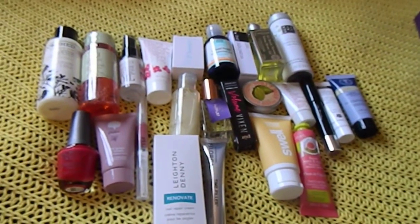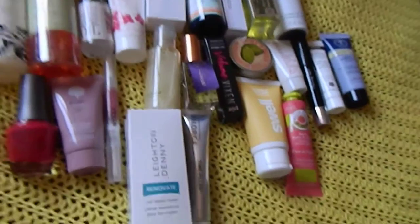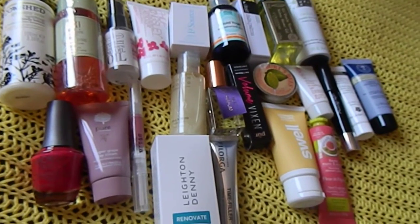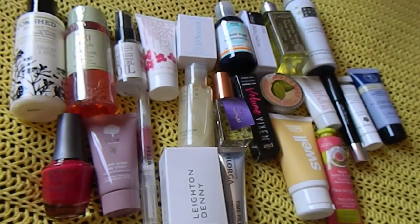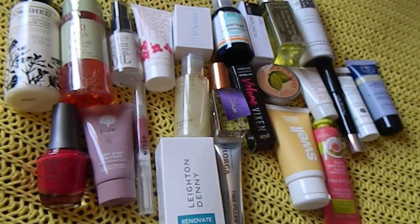So that was everything that I got. I think for £25 it was really good value. I would get it again, I probably will get it again next year. This is the second year of them doing it, I think - it might be longer than that - but there's definitely been one last year and this year. So that was everything that I got in Marks & Spencer's.